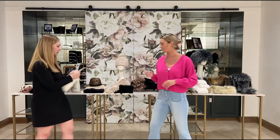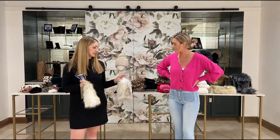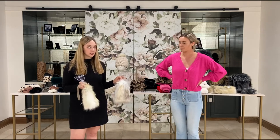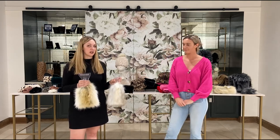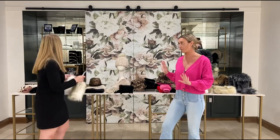Another fun piece is our ice scrapers — these are just so unique and fun, everyone loves these. We've added a couple new colors this season. This is our Siberian fox and they're a really great gift or perfect for anyone in snowy climates — it will keep your hand warm when you're scraping your car.